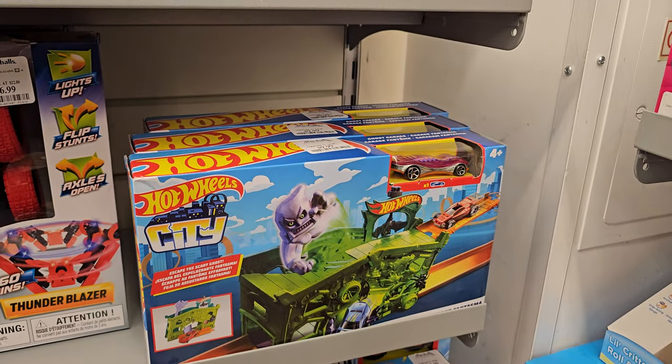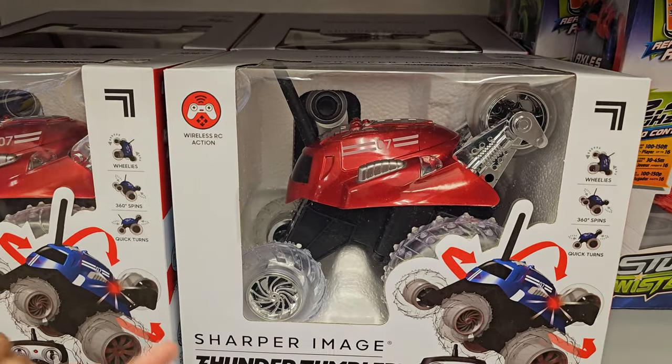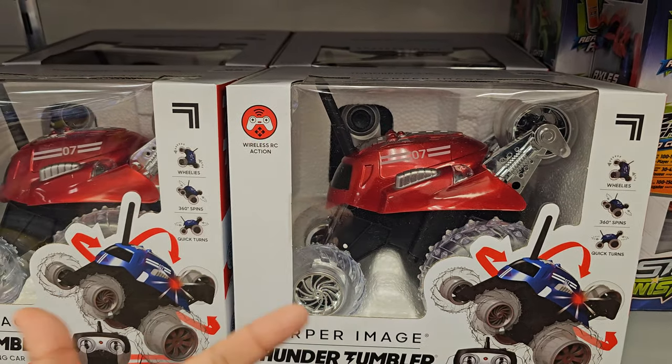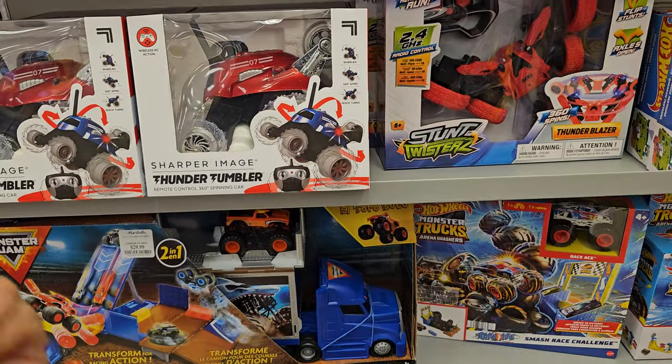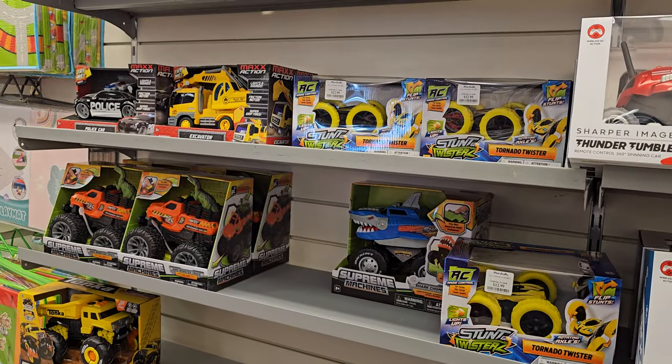Tons of Hot Wheels. This one's $10, this one's $17, and these I feel like are $10. I feel like every grandparent gives this away — they break really, really easily. But there's so many Hot Wheels. We have Matchbox. A lot of cars.